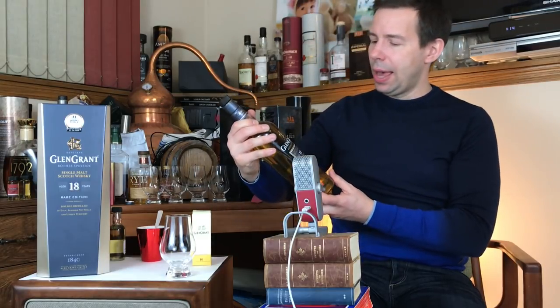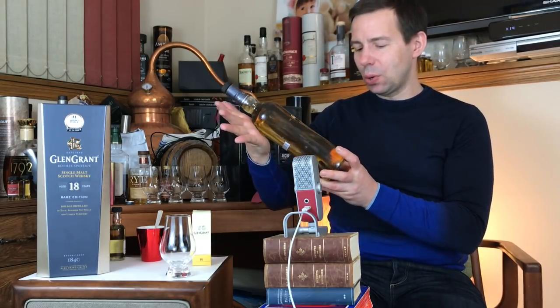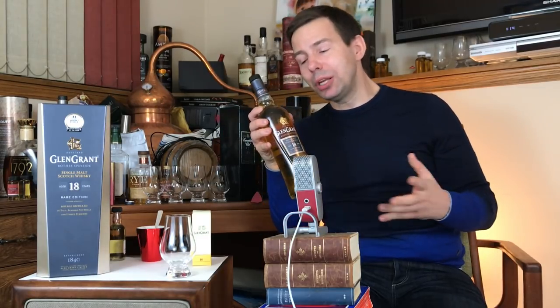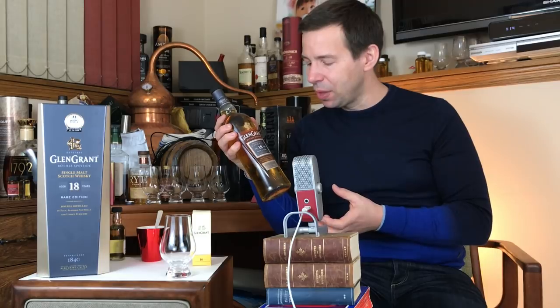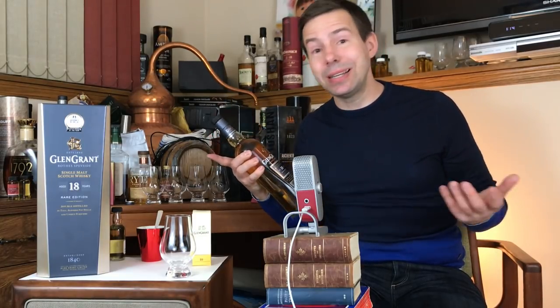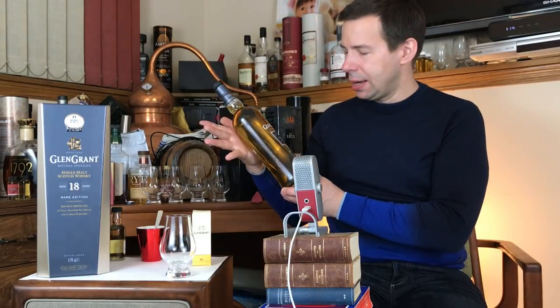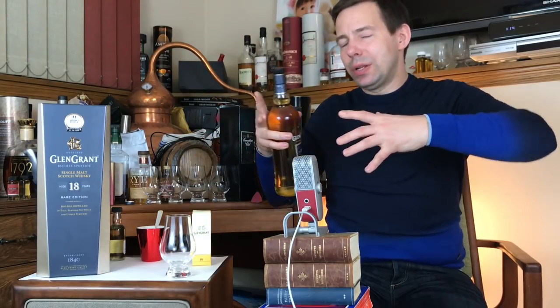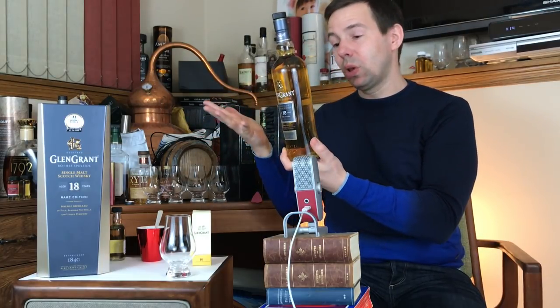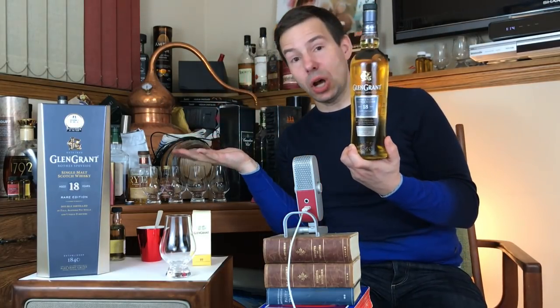This raised gold insignia is unique to the 18 year old — the 12 year old does not have it. That's James Grant, one of the founders. And in case you don't know, Glen Grant is now owned by Campari — formerly Chivas, now Campari — the Italian aperitif maker who own a whole lot in the alcohol world. Glen Grant is actually the top-selling single malt in Italy.